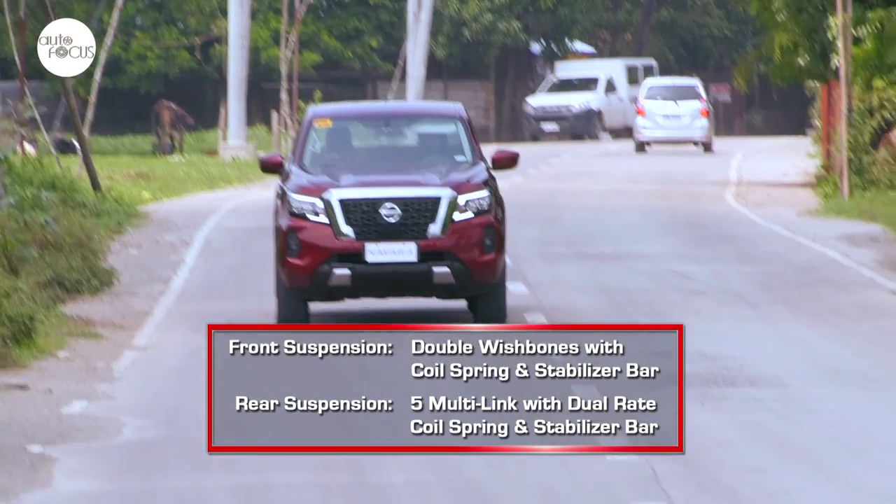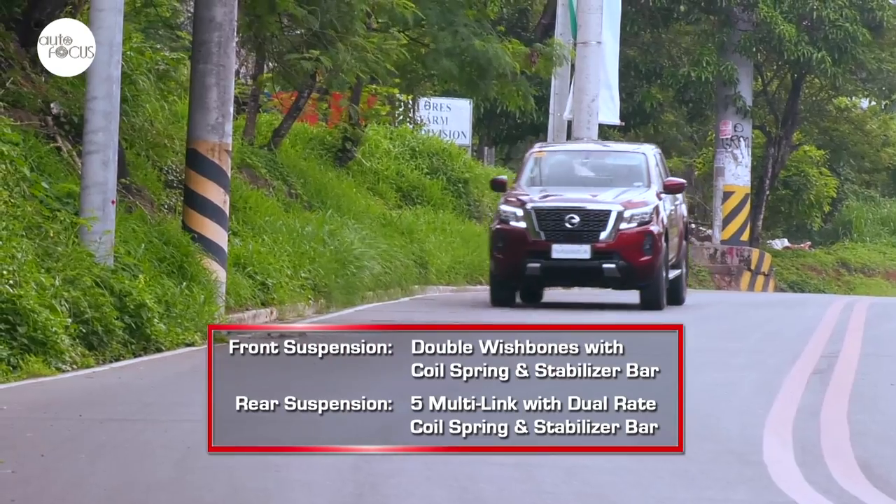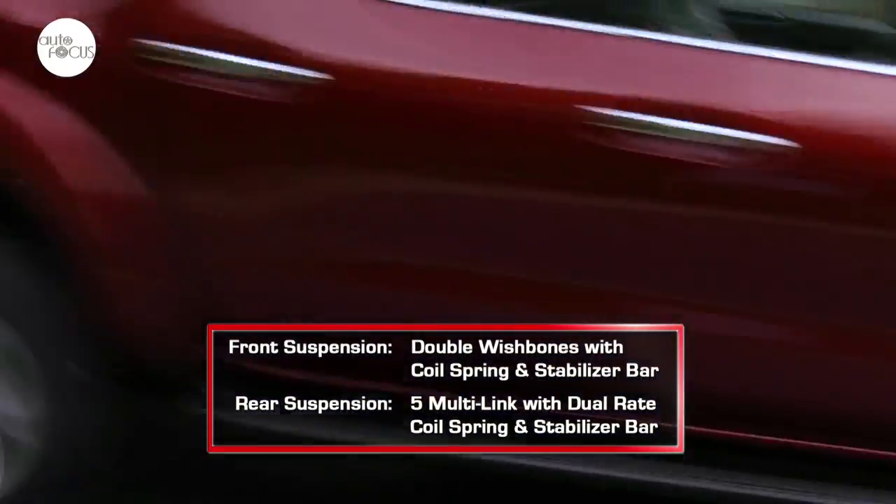One of the strong points of the Navara has been its handling on various surfaces and road conditions, helped along by a fully boxed ladder frame. It rides on front double wishbones with coil spring and stabilizer bar, and a rear five multi-link setup with dual-rate coil spring and stabilizer bar.